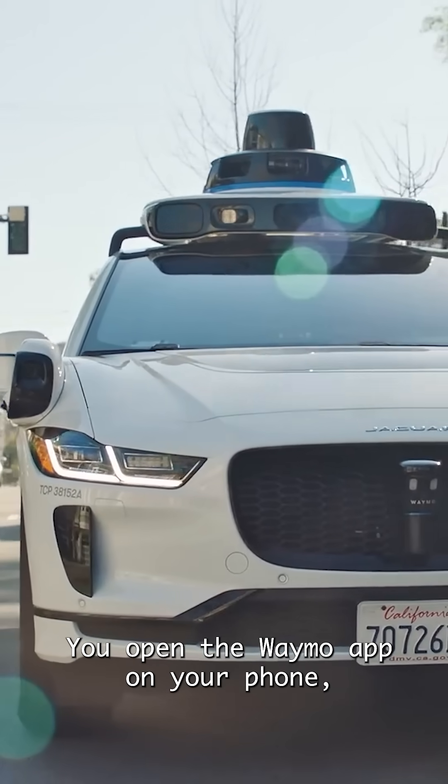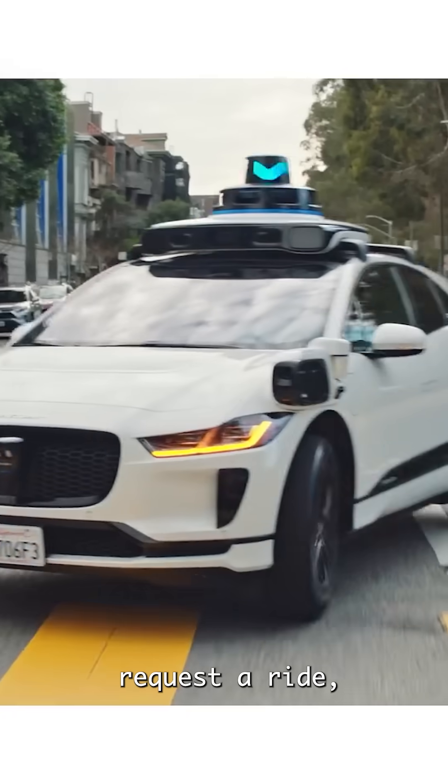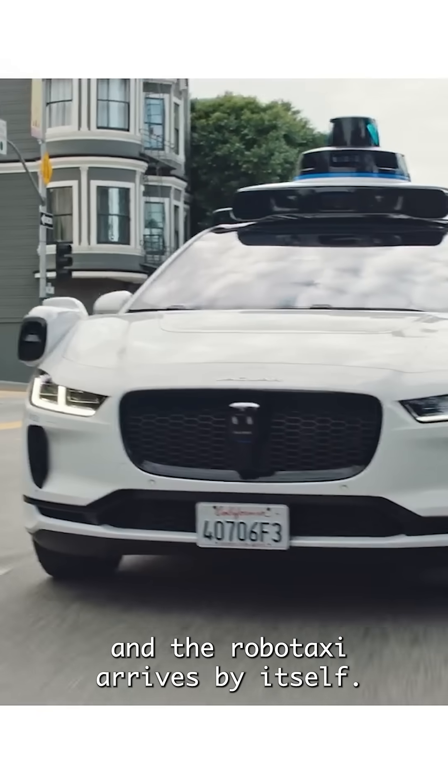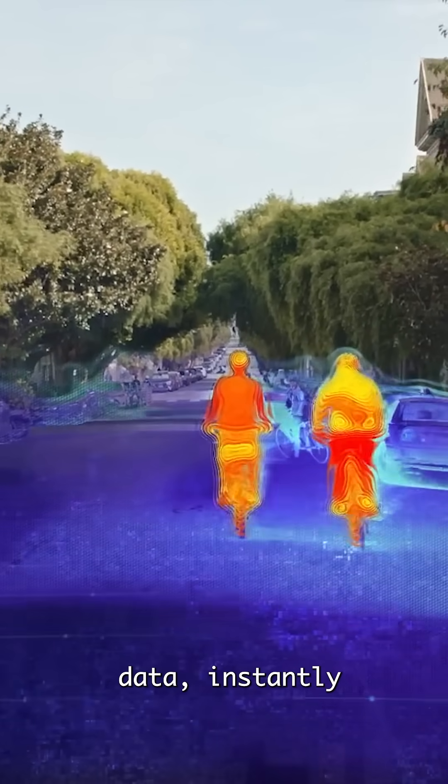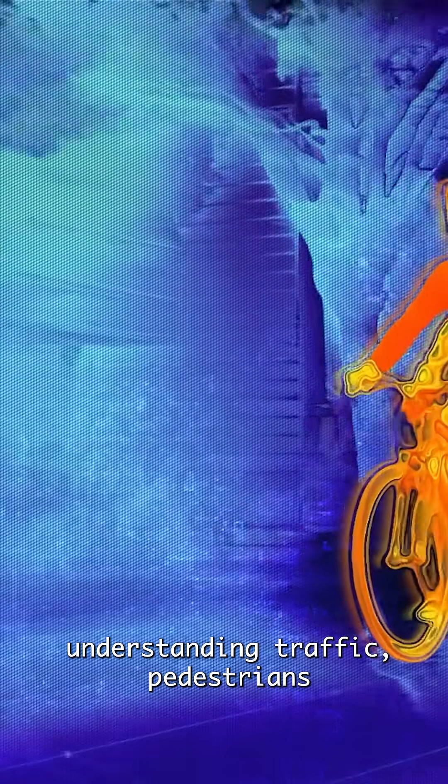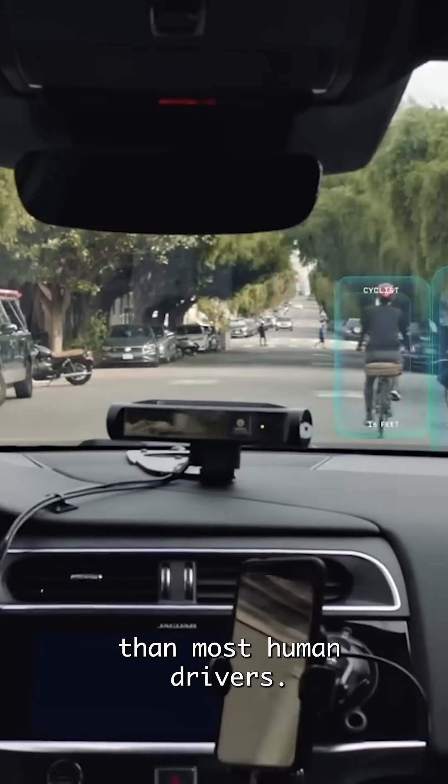Here's how it works. You open the Waymo app on your phone, request a ride, and the Robotaxi arrives by itself. The powerful computer inside reads all the sensor data instantly, understanding traffic, pedestrians, and road signs better than most human drivers.